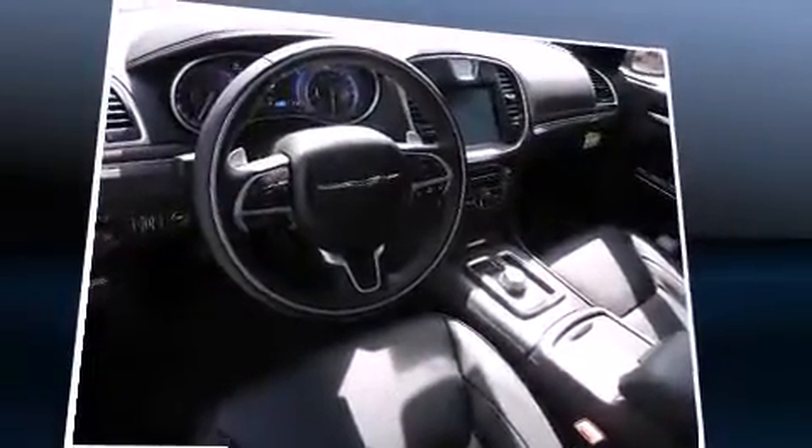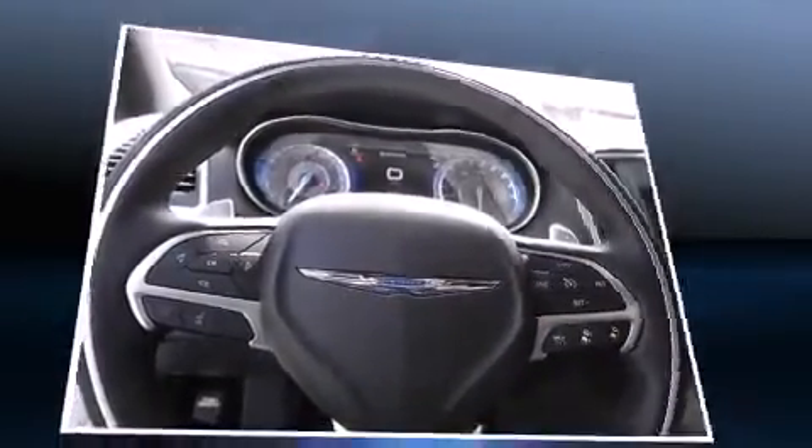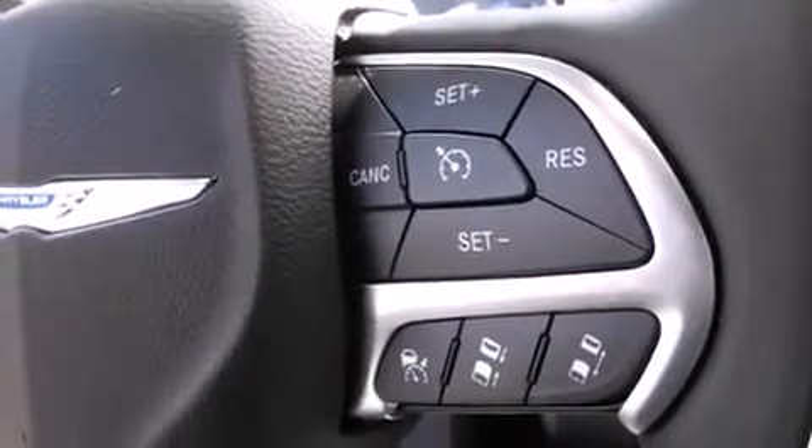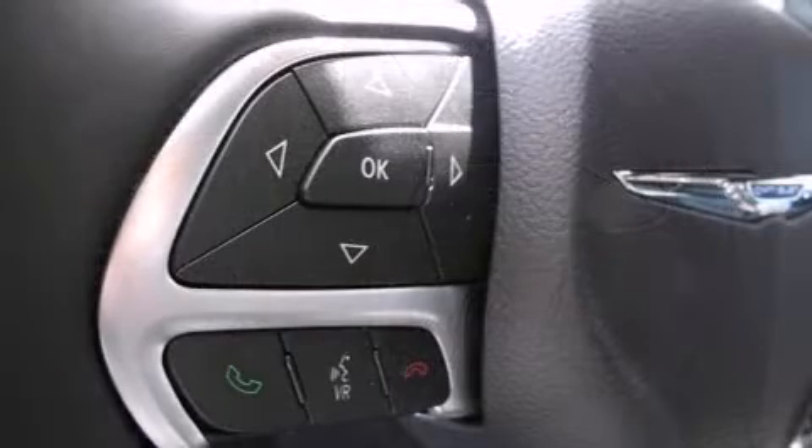All of the premium features expected of a Chrysler are offered, including delay-off headlights, a tachometer, a power seat, automatic dimming door mirrors, heated steering wheel, power moonroof, and remote keyless entry.